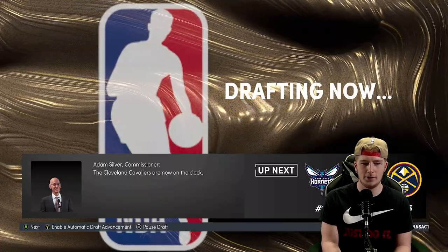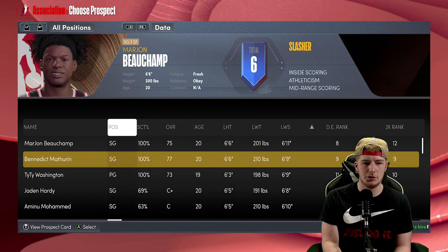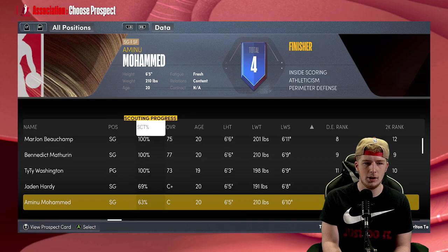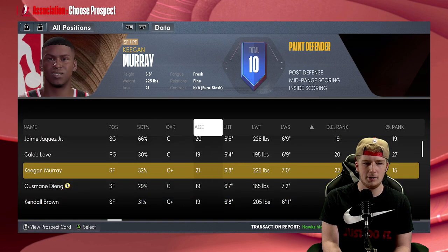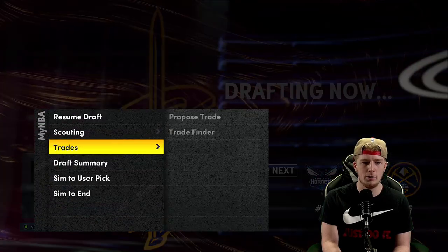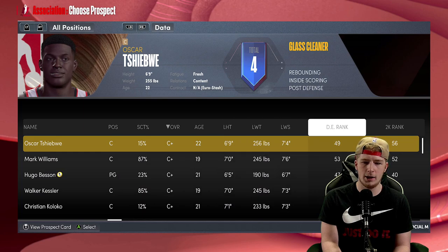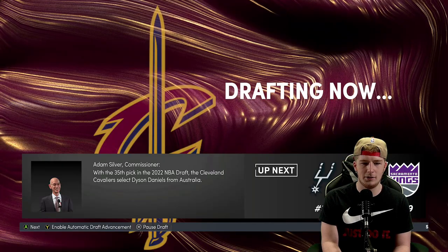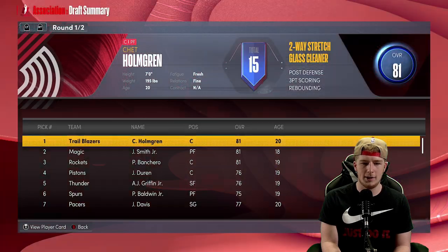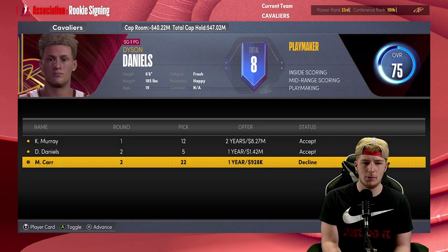We have Keegan Murray, Benedict Mathurin, Marjon Beauchamp, TyTy Washington, Jayden Hardy, Moussa Diabate, Harrison Ingram. I want to take Keegan Murray here with my 12th pick. Then with a later selection I'll take Dyson Daniels. We come out of the draft with Dyson Daniels, Keegan Murray, and Marcus Carr — welcome to the team all three of you.